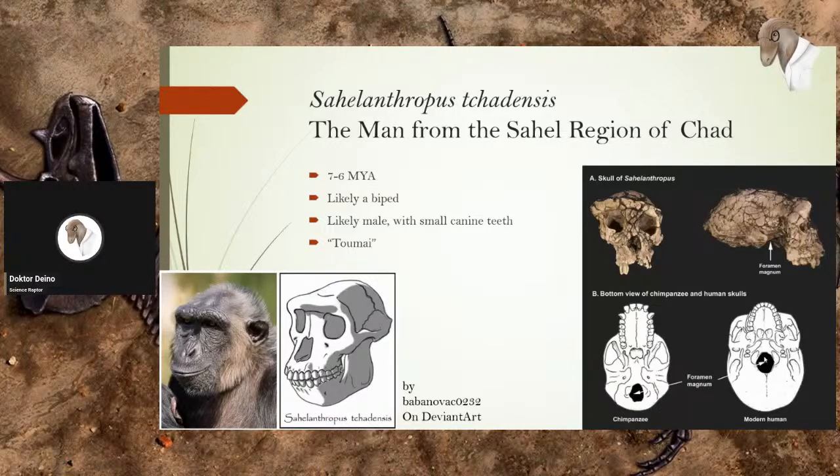Also, based on some characteristics of the skull, it was most likely a male — at least this one individual was. But it had small canine teeth, and that'll be important going forward. It also has its own name: the researchers who discovered it named it Toumaï, a name given to local children born when the dry season is approaching — sort of meaning 'a hope for life.' I think that's kind of a fitting name.